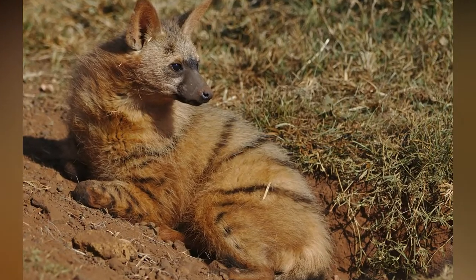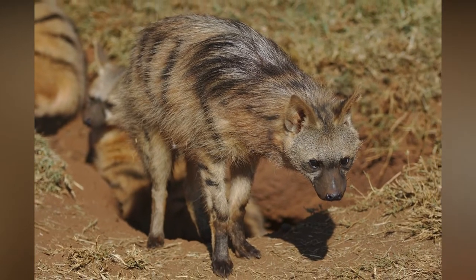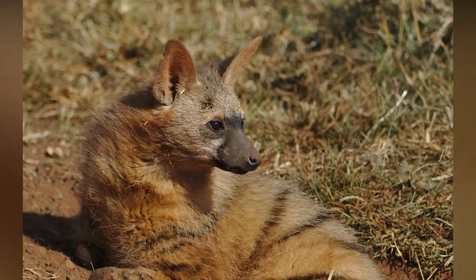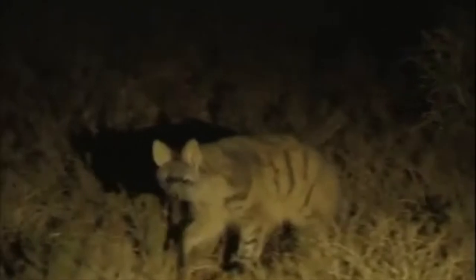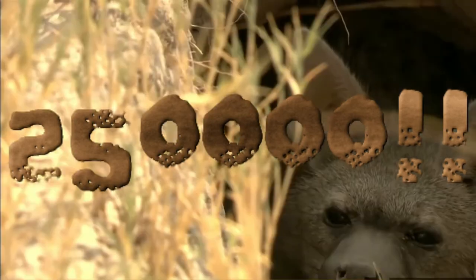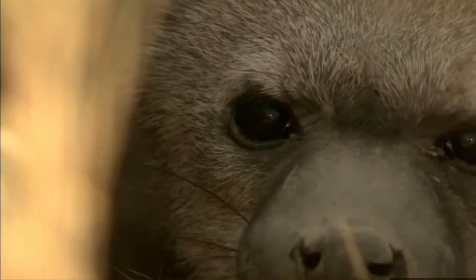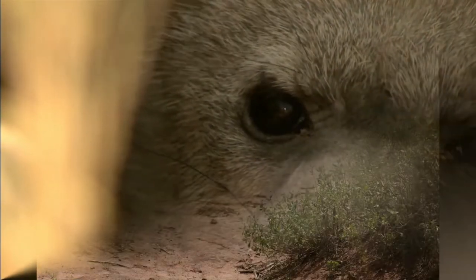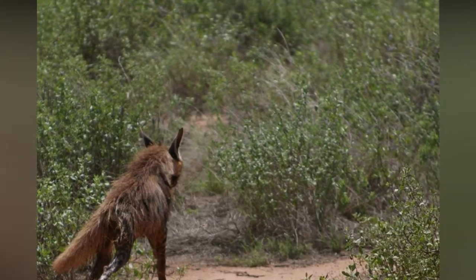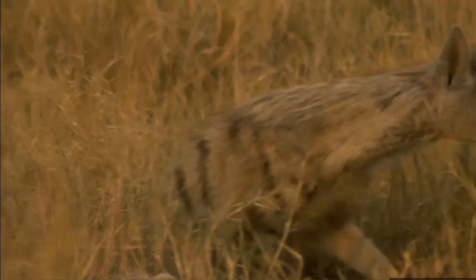Hiding away from other predators and the scorching hot African sun, it only comes out at night to find food. Unlike other hyenas, the aardwolf only preys on termites because it's very small in stature, making it hard to hunt bigger prey. In one night, an aardwolf will consume up to 250,000 termites. The aardwolf is known to run away from predators when confronted and is very shy, which is what makes it really rare to see.